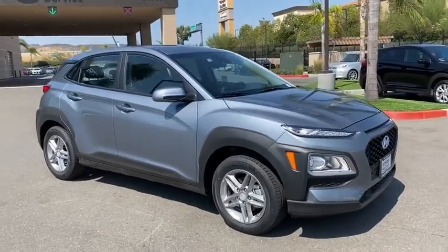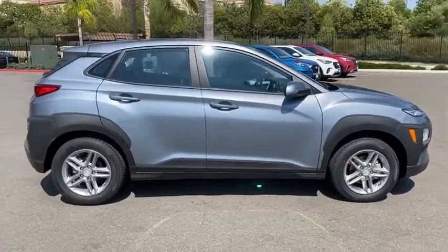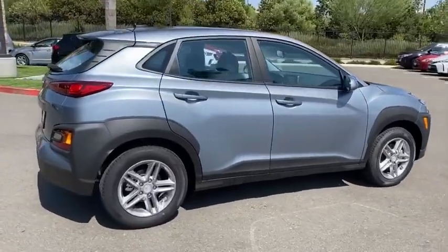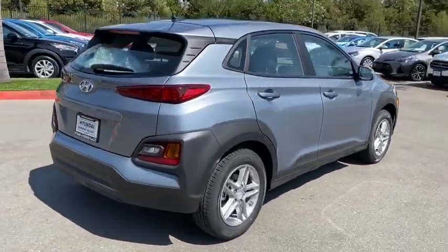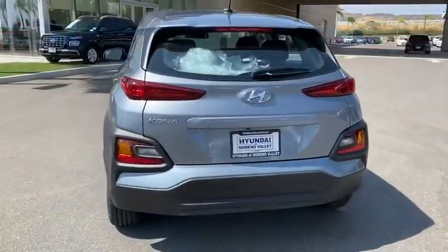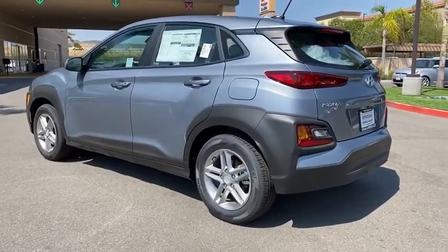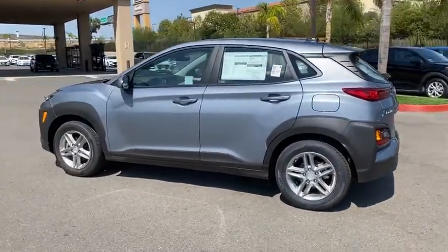We are pleased to show you the 2021 Hyundai Kona. The Hyundai Kona provides a wide variety of functionality in a small SUV body. The energetic design is perfect for those looking to marry their adventurous side with their urban lifestyle. This vehicle has less than 100 miles. Here are some of this vehicle's great options.